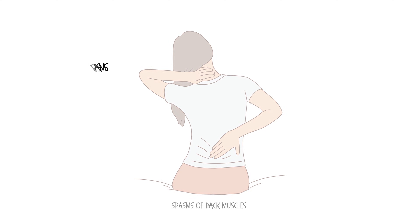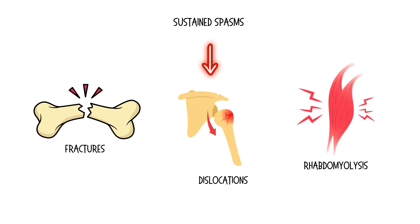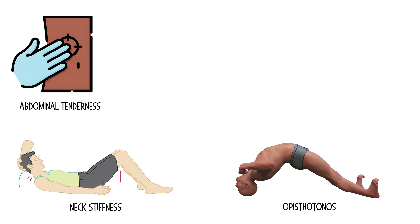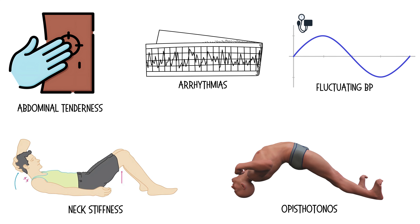Reflex spasms can be triggered by minimal external stimuli such as noise, light, or touch, along with spasms of the back muscles. Sustained spasms may lead to bone fractures, dislocations, and rhabdomyolysis. Patients may also have neck stiffness, opisthotonos, abdominal tenderness, arrhythmias, and fluctuating blood pressure between hypertension and hypotension.